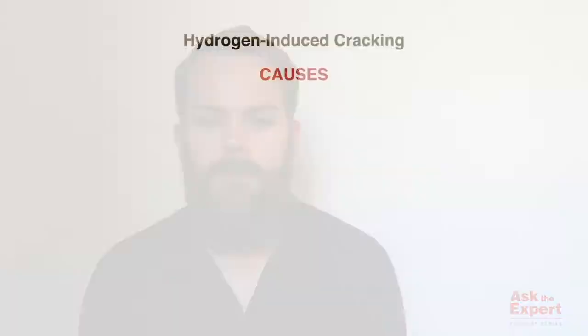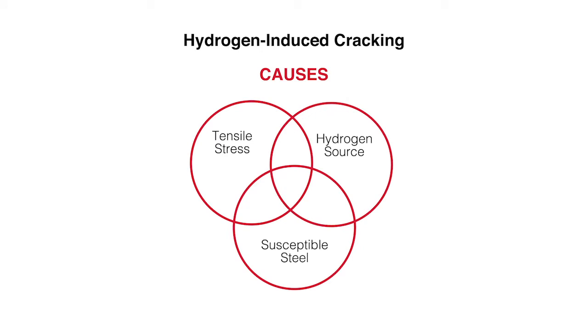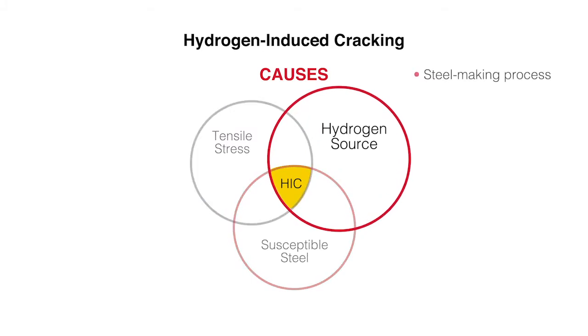Hydrogen embrittlement, or hydrogen induced cracking as it's often referred to, is caused by the inward diffusion of hydrogen into the steel. The steel then becomes brittle, and when you apply a load or a stress to it, it cracks. Just as there's no fire without three components — fuel, oxygen, and heat — there's no hydrogen embrittlement unless you have three components as well, as seen in the diagram: tensile stress, a susceptible material, and a hydrogen source.